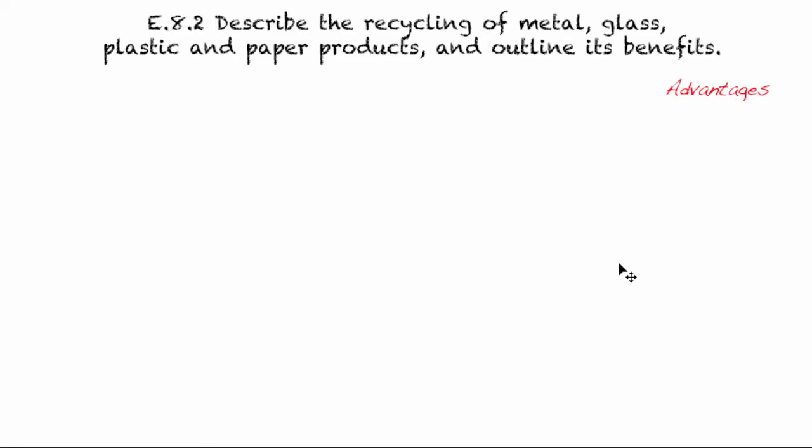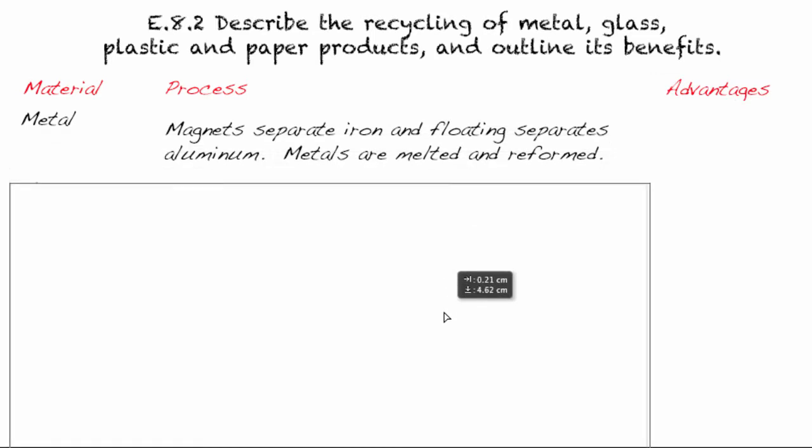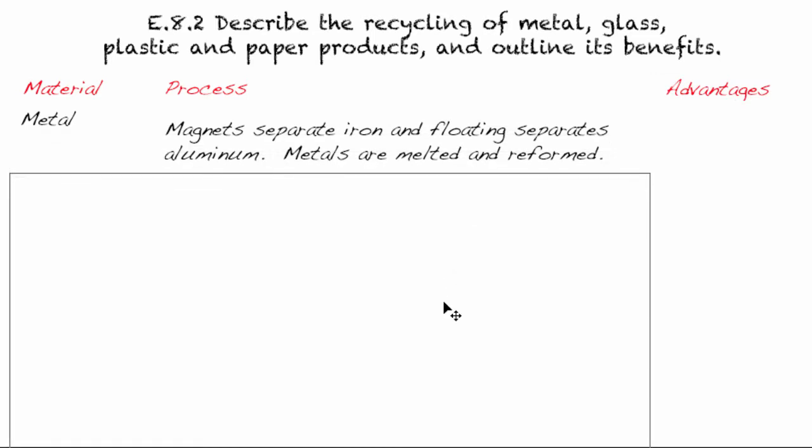Today in this video, we're going to go step by step. We'll show you how each one is recycled, and then we'll do a quick summary at the end. So we're going to start off with metal, and we're just going to quickly play a video for that.